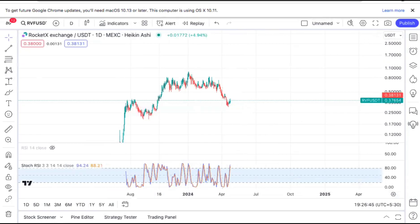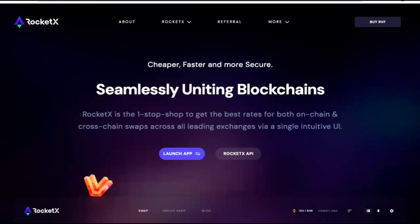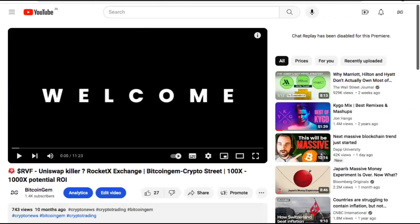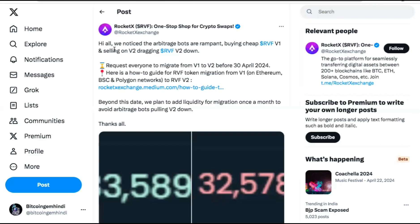The project is constantly building. They have integrated so many exchanges. Recently, they did a migration from the old to the new contract, and this is also one reason for the price correction.